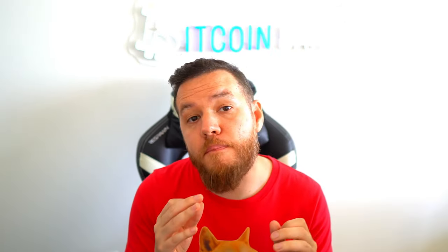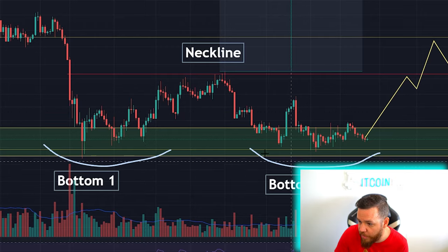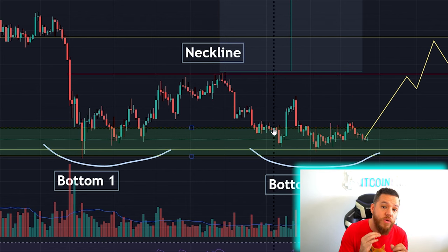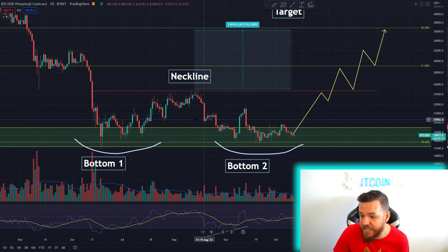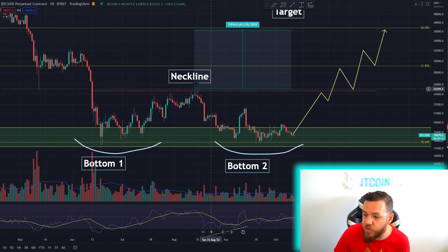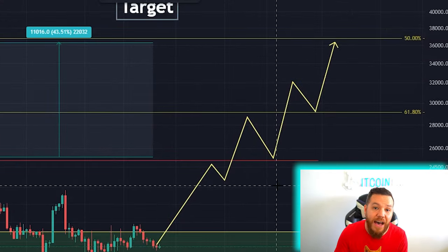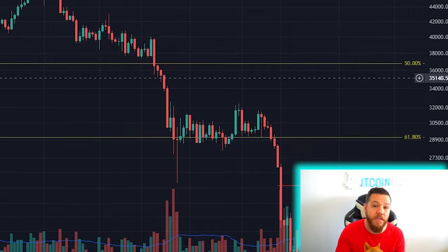For some context, if you haven't seen my previous video on the double bottom pattern in Bitcoin — long story short, Bitcoin is currently showing a double bottom: bottom one, bottom two, and the neckline is sitting around $25,000. This is a very common reversal pattern with a success rate of around 78%. The way you get your price target on a breakout is you measure from the bottom of the pattern to the neckline, which gives a number around the $36,000 range.